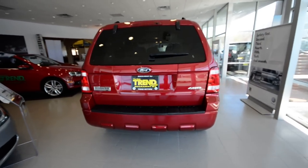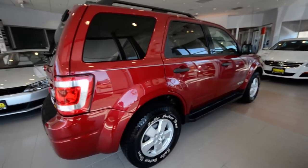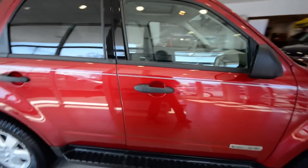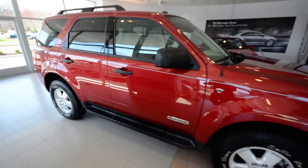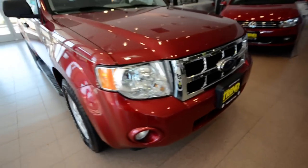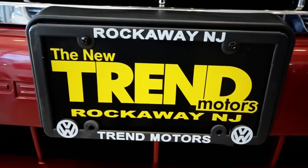All right, so there we go. Again, this is a 2008 Ford Escape XLT finished off in Red Fire Clear Coat Metallic, with 53,000 on the clock, and it's only at Trend Motors Pre-Owned here in Rockaway, New Jersey. We'll see you soon.